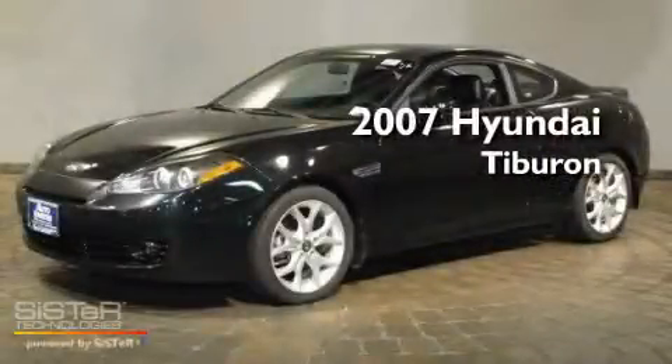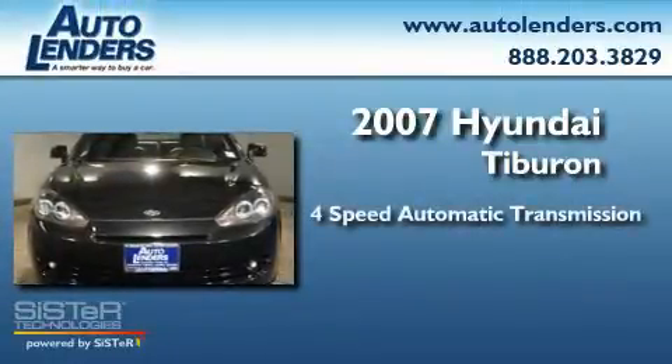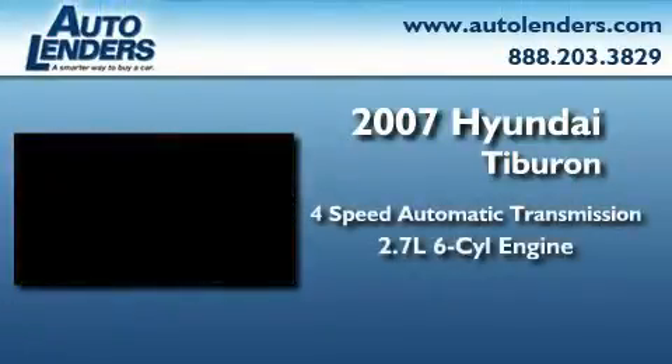This is a 2007 Hyundai Tiburon. This coupe has an automatic transmission and a 2.7 liter V6.